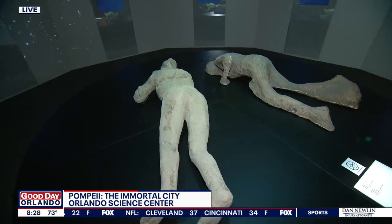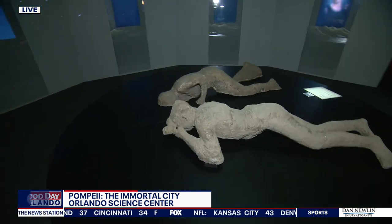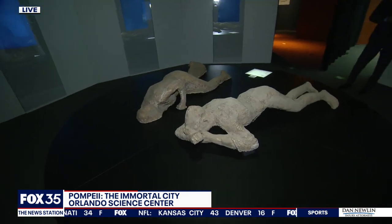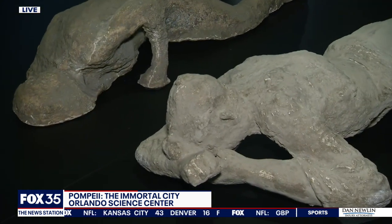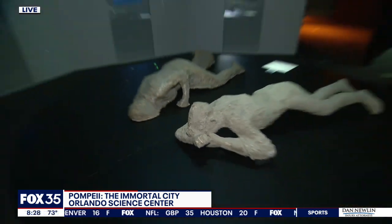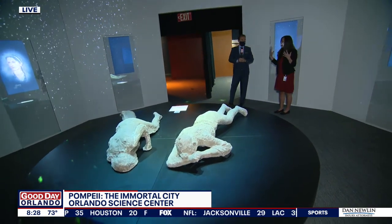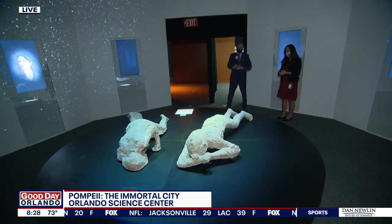This is really a somber scene here. More than 1,500 people died, and many got out, but many did not. Many tried to leave at first. When some realized that wasn't an option, they tried to take cover in buildings. But between just the lava, the buildings collapsed, and massive amounts of smoke and dust that would have just been very difficult to breathe in.